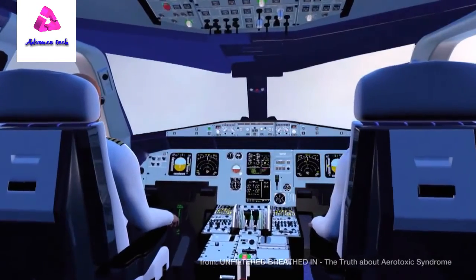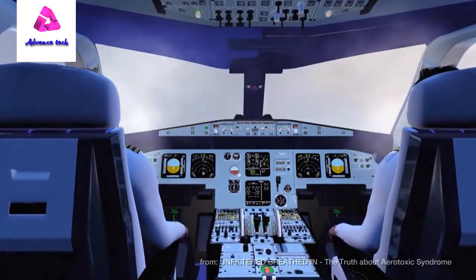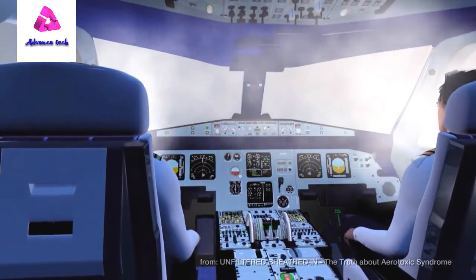If the seals are aging or fail completely, then visible smoke may enter the cockpit and the cabin.